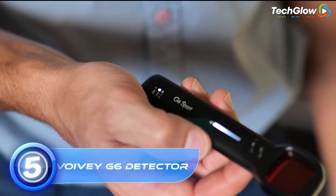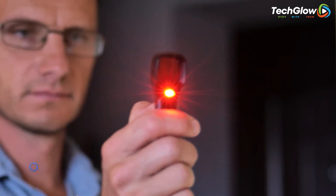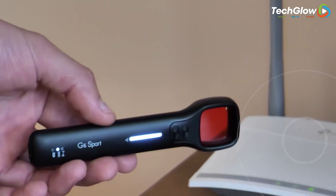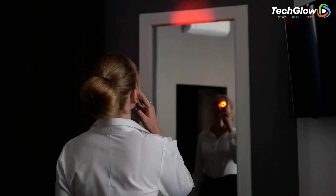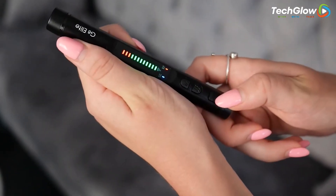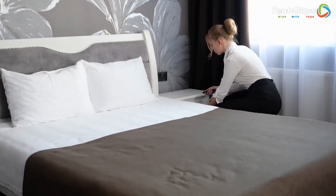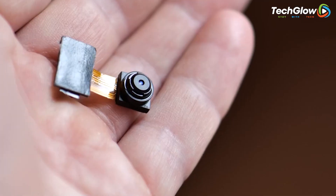5. VOI VG6 Detector. Are you a spy? Are you being spied on? With the VOI VG6 Detector, you can protect your privacy and peace of mind. This sleek and portable device is your ultimate companion for detecting hidden cameras, listening devices, and GPS trackers. The upgraded optical lens accurately locates audio bugs, voice recorders, and GPS tracking devices in just a matter of minutes. With 7 levels of sensitivity, you can adjust it to quickly and precisely locate the signal source. The upgraded laser lens is brighter with 4 flashing frequency modes for different preferences, making it easy to identify hidden cameras and pinhole cameras.